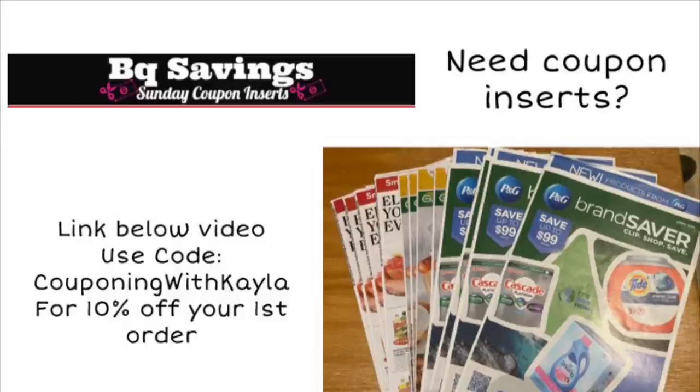She also has bundle packs available where you can get this week's Save insert, last week's Smart Source insert, and also the P&G with the TIDE. So if you want to order a bundle pack and get all of those coupons together, that is definitely an option. She does 2-day FedEx shipping so you get them very quickly. But let's go ahead and check out these deals and see what all we can pick up next week.